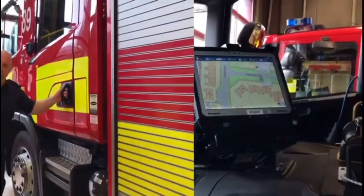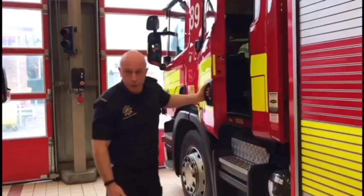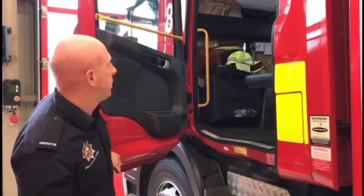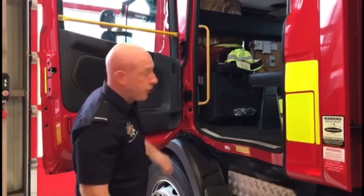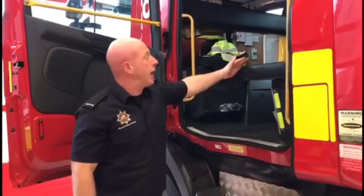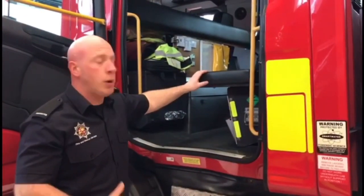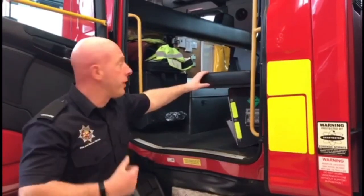Like the driver and the OIC, we can have up to four firefighters in the back, so we can go out as a crew of maximum six. Each seat has a BA set, which we use when going into smoky conditions where we're unable to breathe without them.